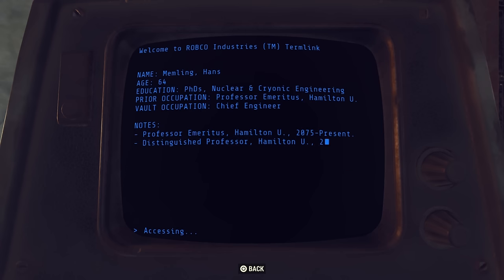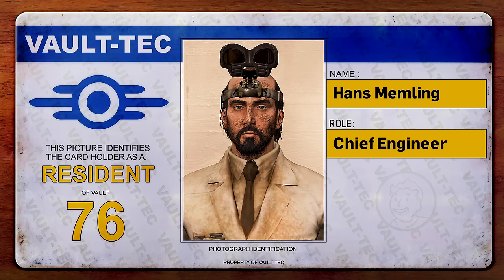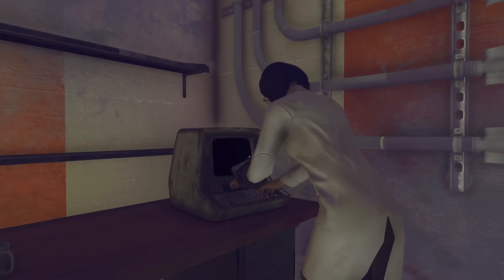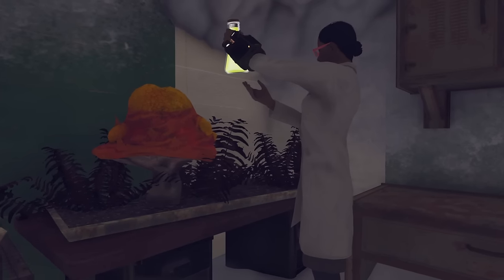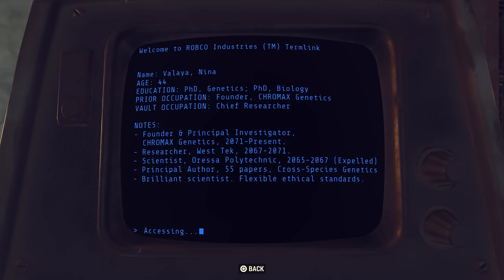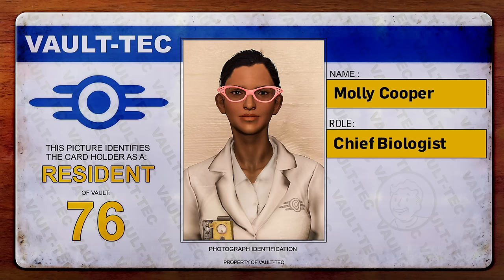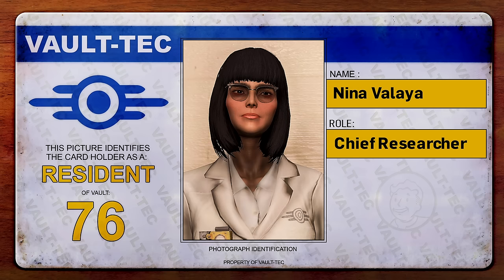The third resident was chief engineer Hans Memling, the oldest resident of Vault 96 and an expert in quantum, nuclear and cryogenic engineering. Last but not least, we have Nina Valleja and Molly Cooper. Both had worked together and begun a relationship while at Chromax Genetics. Molly would take up the position of chief biologist, and Nina as the chief researcher.